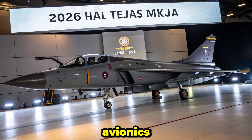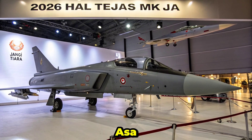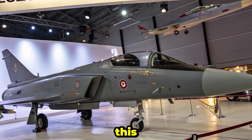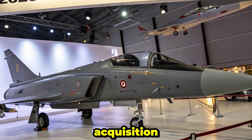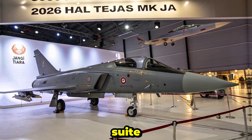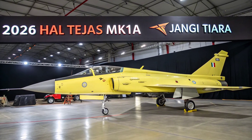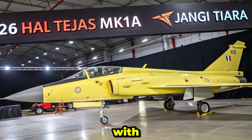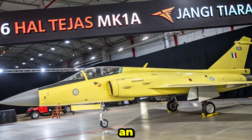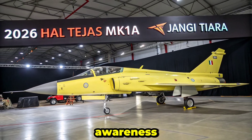A major highlight of the MK1A is its advanced AESA radar, developed by ELTA Systems with Indian integration by BEL. This radar drastically improves tracking, target acquisition, and jamming resistance. Complementing it is a modern electronic warfare suite, including radar warning receivers, countermeasure dispensers, and self-protection jammers. The cockpit gets a major boost with a wide-angle head-up display, smart multifunction displays, and an integrated helmet-mounted display system (HMDS), to enhance pilot situational awareness and targeting.